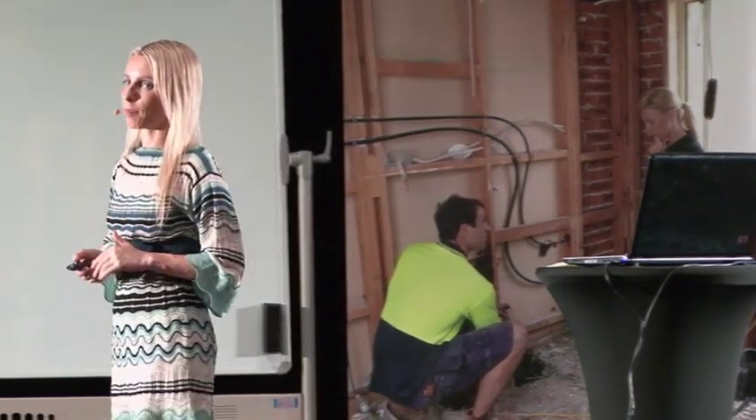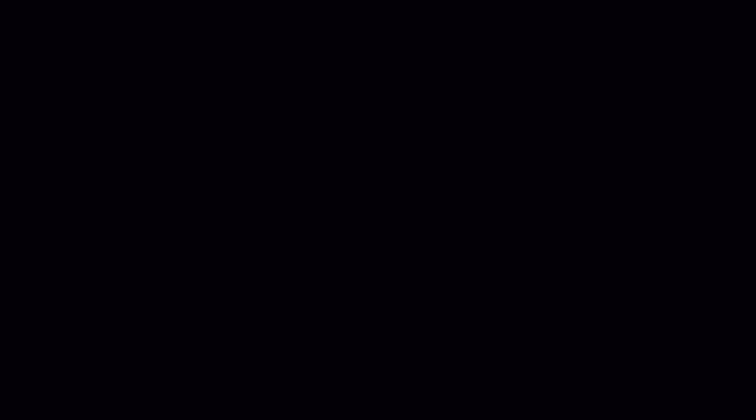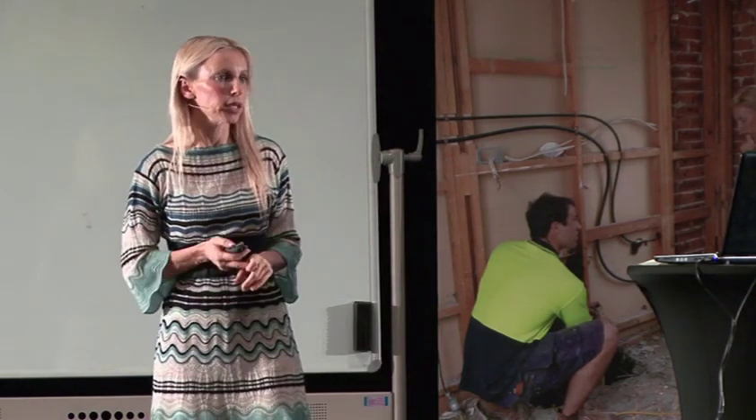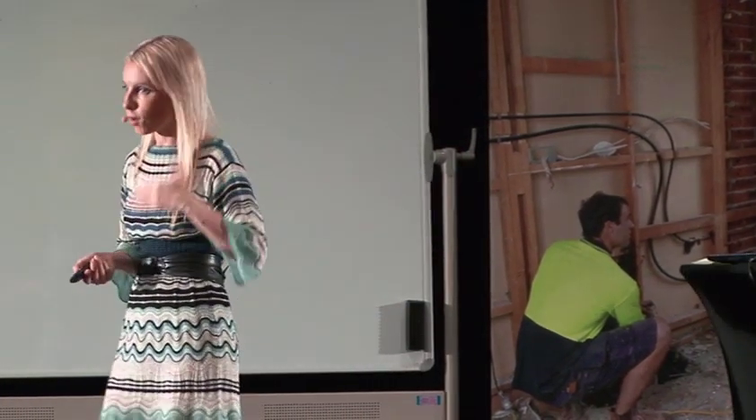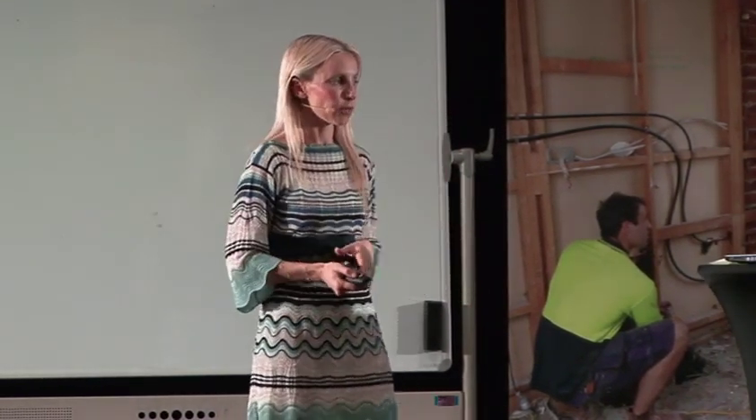RPData is a priceless tool for determining stock turnover, and you can get some of this information free from the internet too. RPData does require a subscription — we'll offer that option this weekend; it's the only thing you can buy during this course. Once you determine there's enough stock turning over, focus on that suburb. If there's not at least 100 properties a year, that suburb comes off your list and you focus elsewhere.